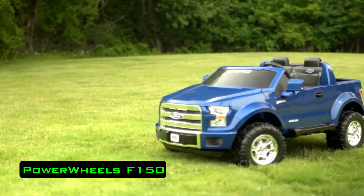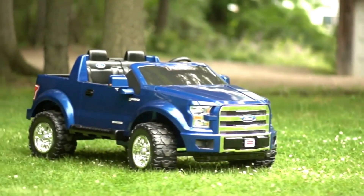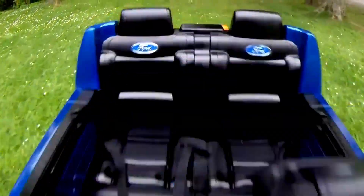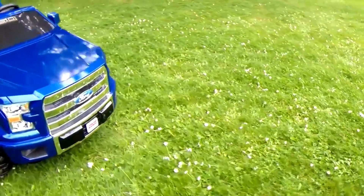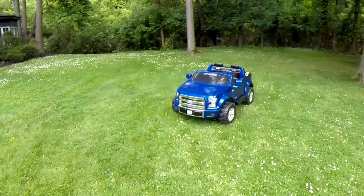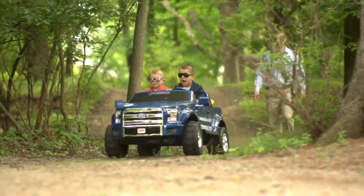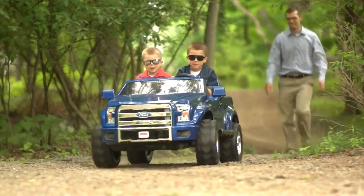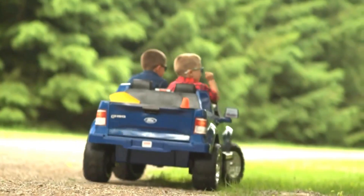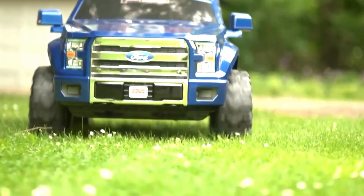Power Wheels F-150. The car that you see on the screen is designed for young car enthusiasts from the age of three to seven years. On the outside, the Power Wheels F-150 repeats every little detail of the SUV Ford F-150. Like a real off-roader, it has increased cross-country ability, and unlike many other toy electric vehicles, it is able to ride on wet grass and hard and uneven surfaces safely and without shaking.